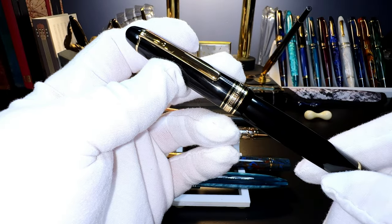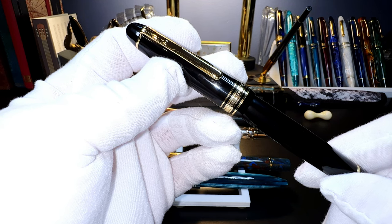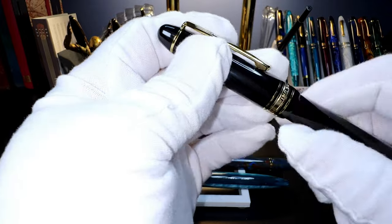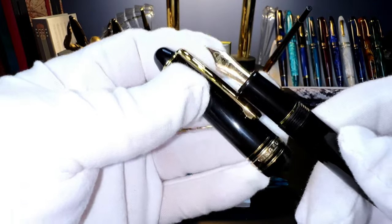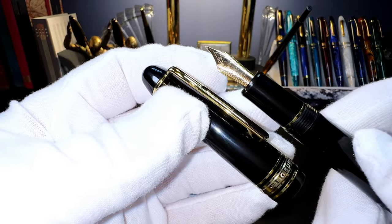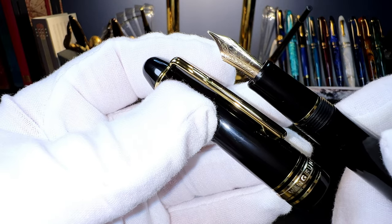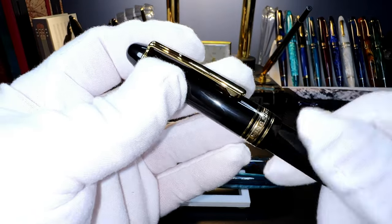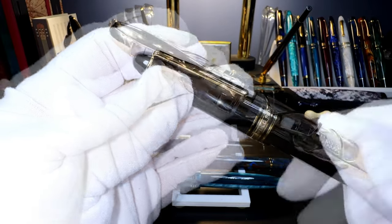This is a 2021 Wingsong 628. It has a 14-karat gold nib — this was my first gold nib Chinese fountain pen. The 14-karat gold nib is super bouncy, and even though it's marked medium, it writes a relatively fine line. It's a cartridge-converter and comes with the original flip-top box.